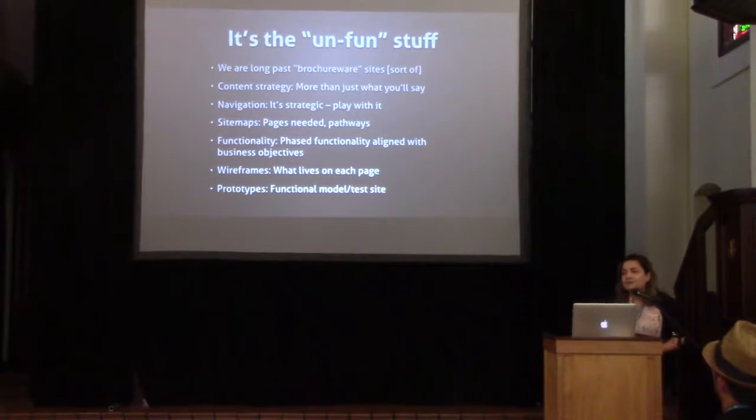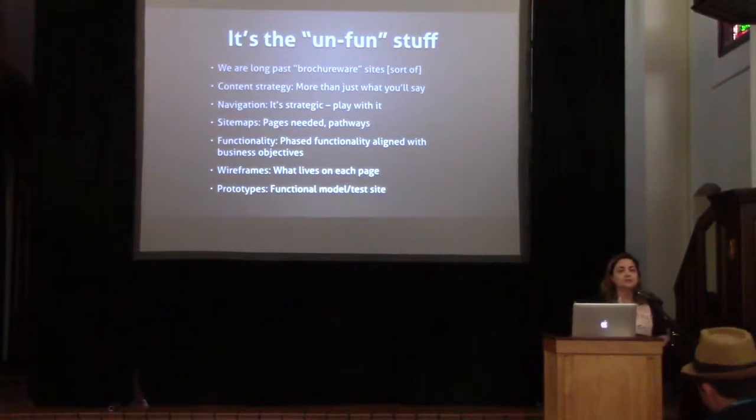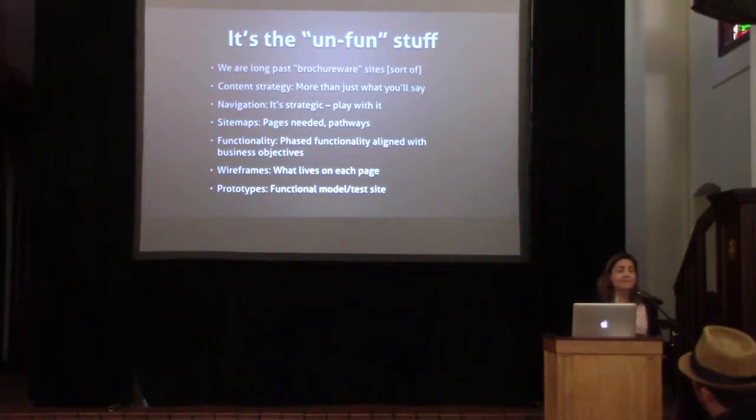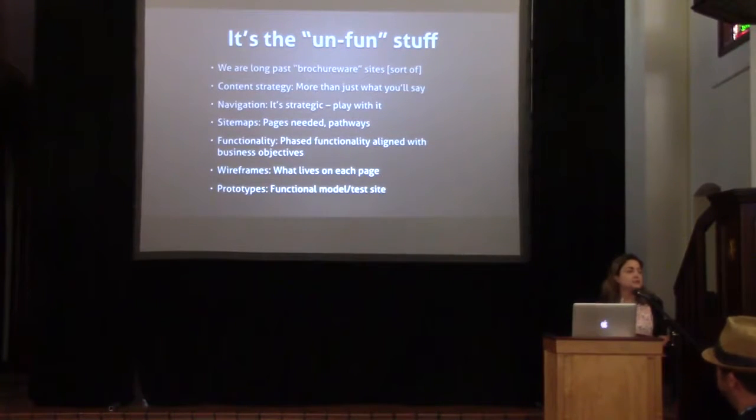Whenever I discuss user interaction and user experience design, it's always the unfun stuff. My clients are like, 'Can we get to design and talk about colors?' And it really is not the fun stuff — fun to me, but I have a strange idea of fun. So as I said, we're past brochureware sites, and there are a number of things that really go into planning your website.